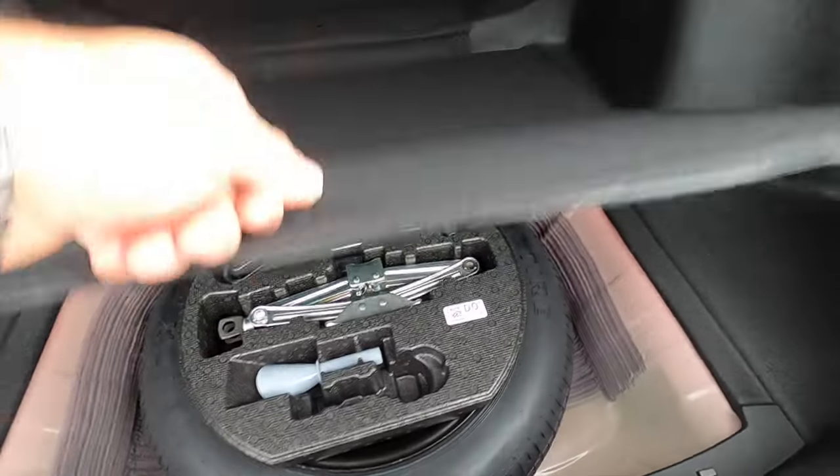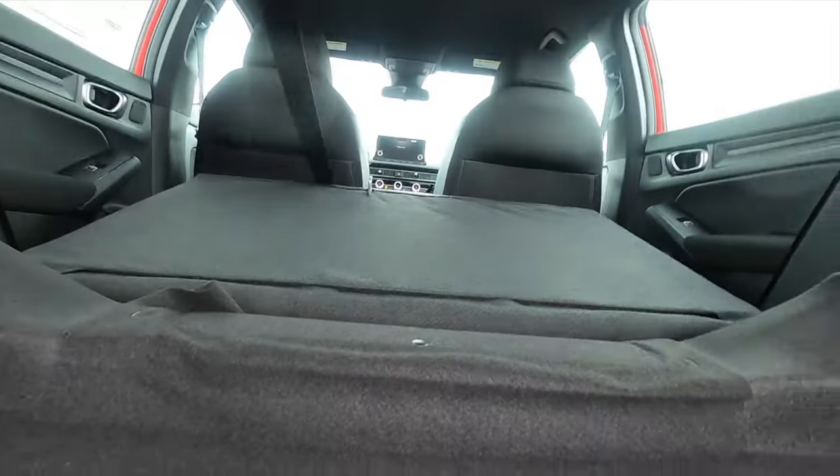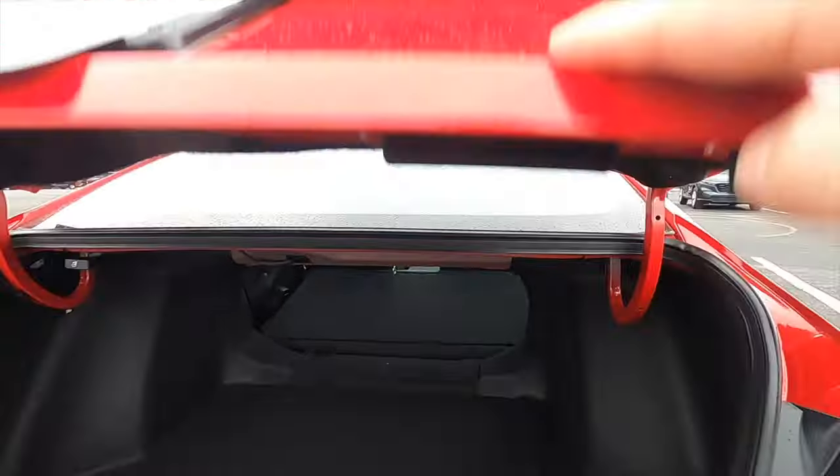Underneath the floor there's a spare tire, but there isn't any lighting. You can split-fold the whole rear bench. I'll slide in and it increases the cargo space in the sedan.